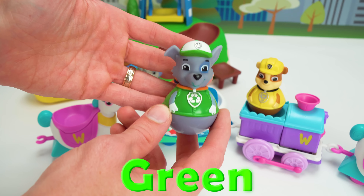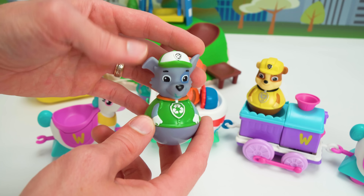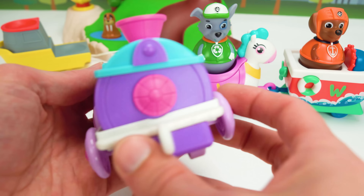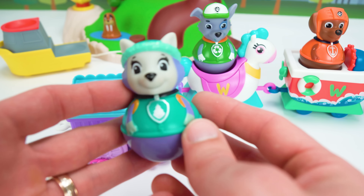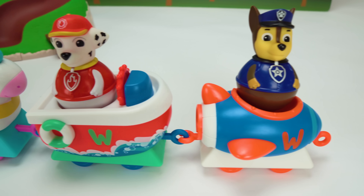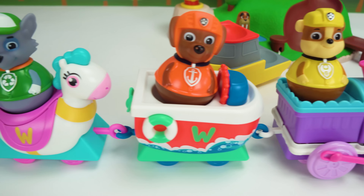Here comes our fifth train car, and it's another boat-shaped one. Let's pick our water pup, Zuma. Zuma is orange, and he loves water. Let's dive in! Next up, we have our sixth car, and it's another cute horse train. Let's pick our green pup, Rocky. Green means go — Rocky is all about saving the environment. Reduce, reuse, recycle.